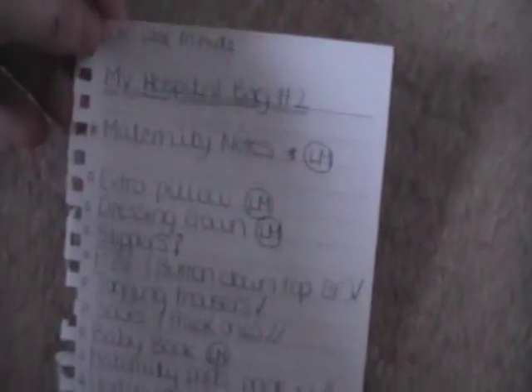Some things will be coming as last minute, as indicated by 'LM'. Matt is under strict instructions — I've pinned this list up, Freddie's in the room as well — so he can check it off and make sure we don't forget anything if we're in a rush.